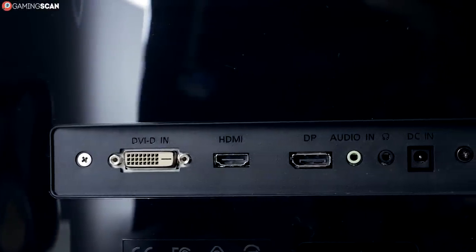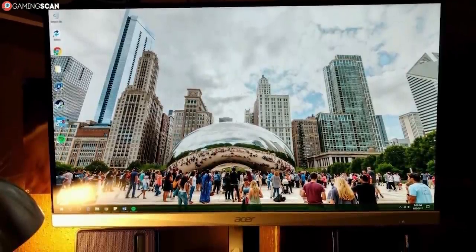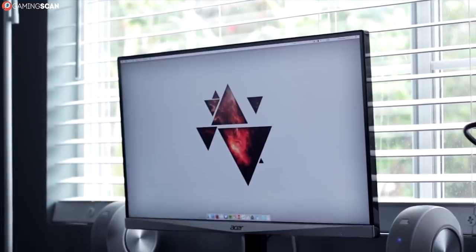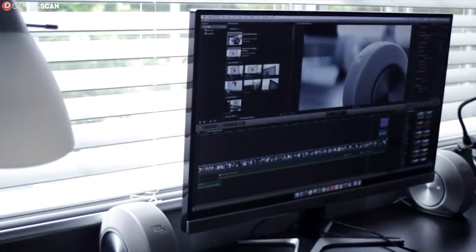It has a DVI port in addition to the HDMI and DisplayPort. We don't feel the need to bemoan the absence of a DVI port in this day and age, but it's certainly a welcome addition in a budget model like the G257HU. It also has speakers, but like all built-in speakers, these aren't really good enough for anything.